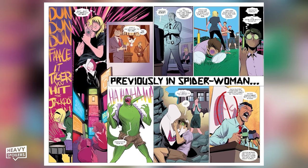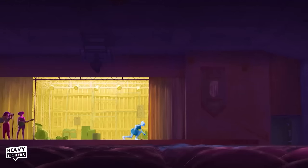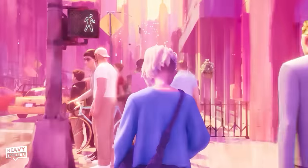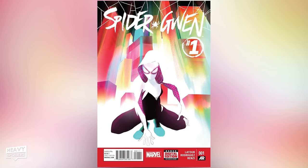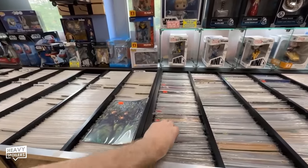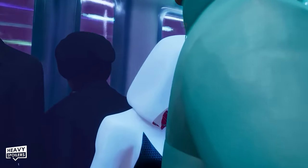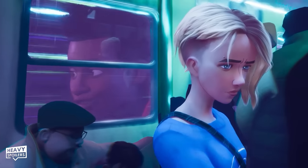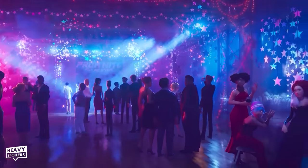I personally have a special attachment to Earth-65, specifically because of the art style of this universe — the watercolor art style that got me into comics in 2015. Artist Robbie Rodriguez's incredible cover art for Spider-Gwen's first solo issues led me to buy my first ever Marvel comic as an adult, and those Spider-Gwen comics fostered my deep love of comic books today. Getting to witness Across the Spider-Verse bring Rodriguez's art to life has been deeply satisfying to me as a comic book YouTuber.